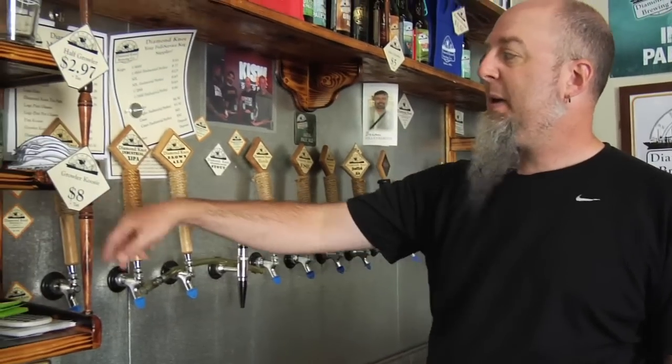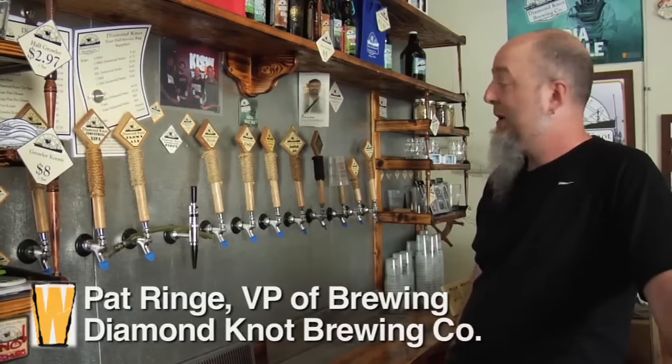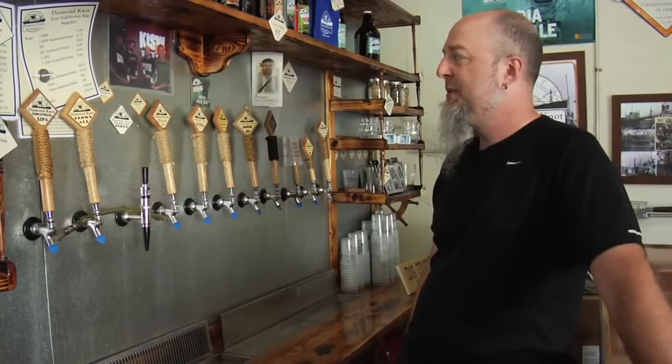The first half here is our IPA. It's definitely our flagship beer — we sell far and away more of that than probably all the others combined. It's your standard Northwest IPA, nice and hoppy but with a good malt backbone. It's not just punchy in the face hops.